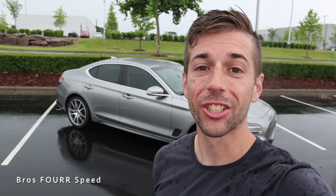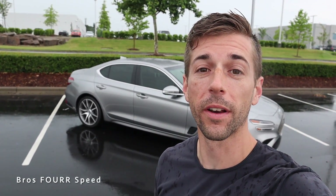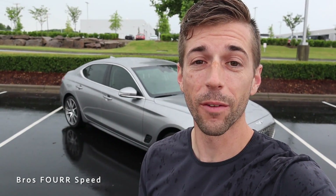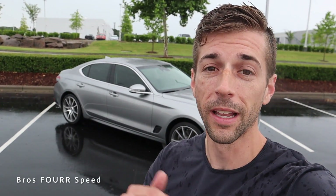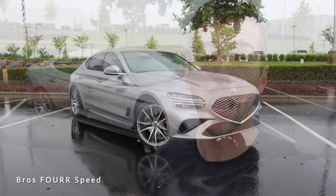Hey everyone, welcome back to the channel. Today I'm down at Hendrick Chrysler Dodge Jeep Ram of Concord, and we're going to take a look at their 2022 Genesis G70. Huge shout out to them for providing this vehicle — make sure you check out their website, they have a ton of brand new and pre-owned inventory, link is down in the description below.